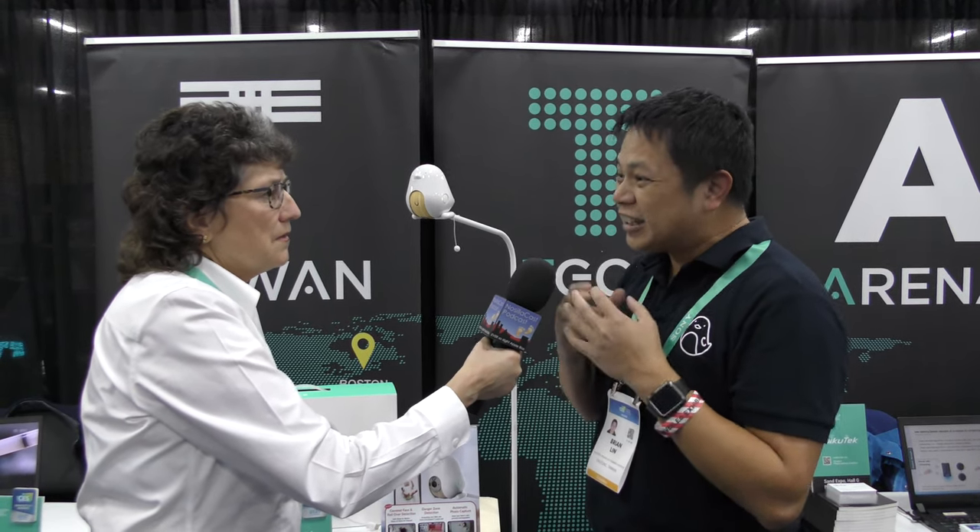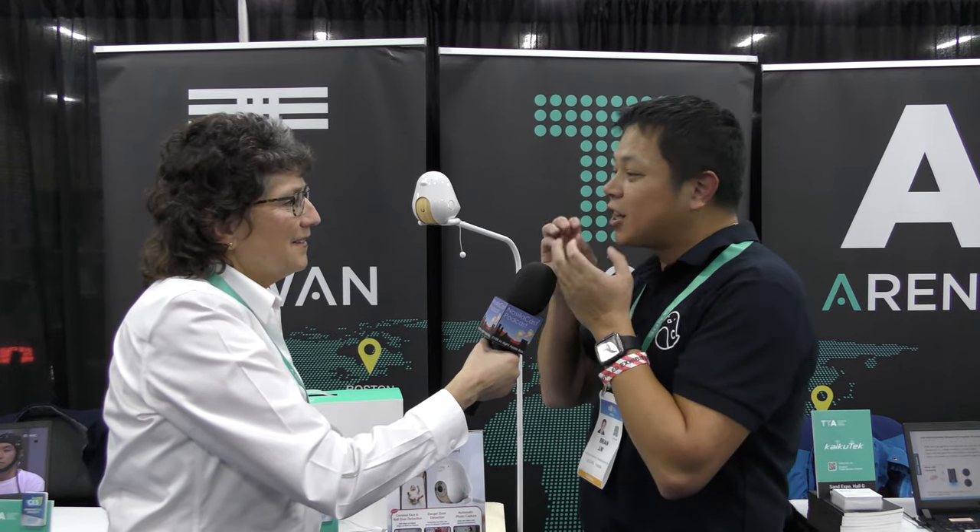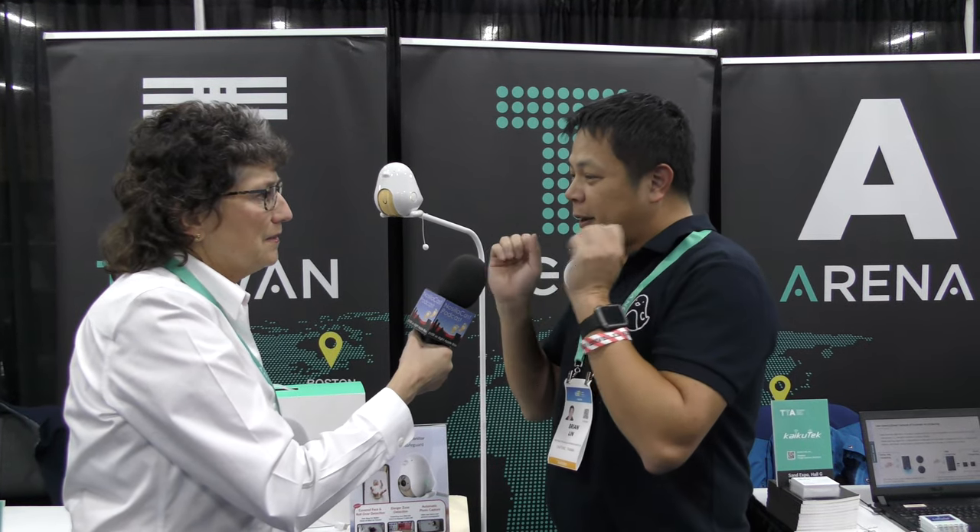By the time a baby is having breathing problems, it's actually a bit too late. So we like to have proactive notifications. Our first alert is the face cover alert — when the baby's face is being covered, it sends a notification to you. Oh, that's interesting!